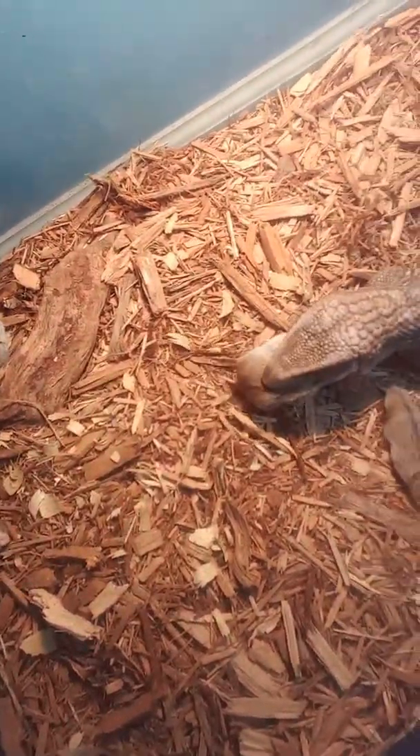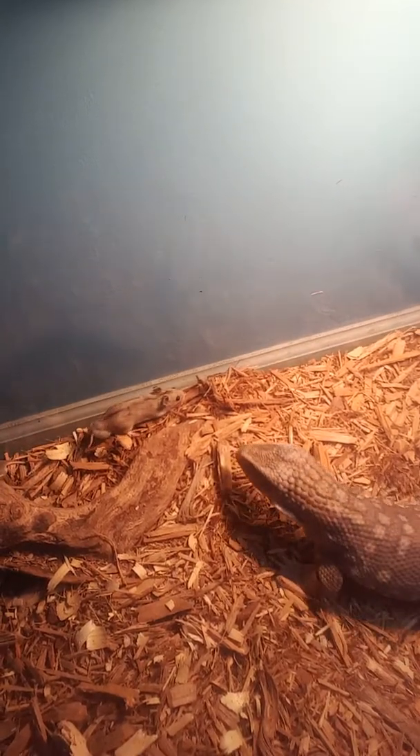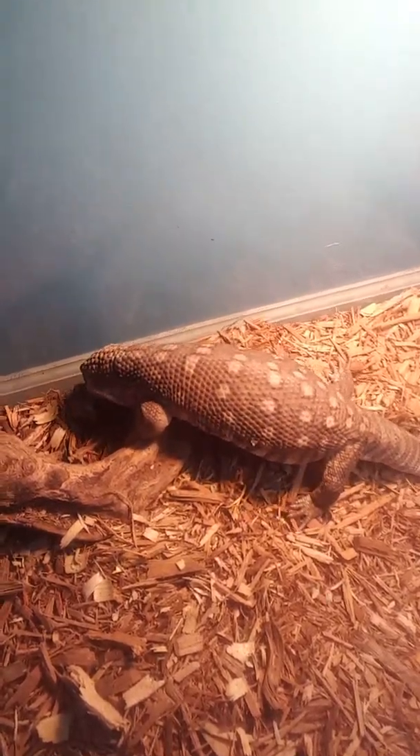This is her munching down on her eats. This is her whole enclosure. I need to change out the water, but other than that she's gonna be pretty satisfied for today.